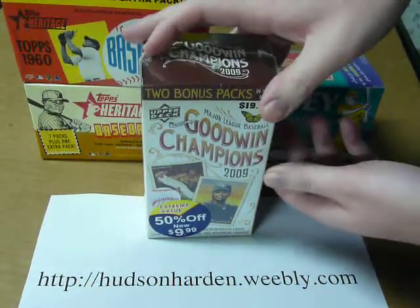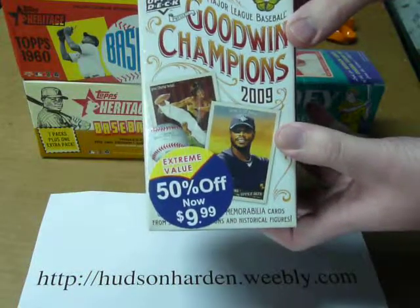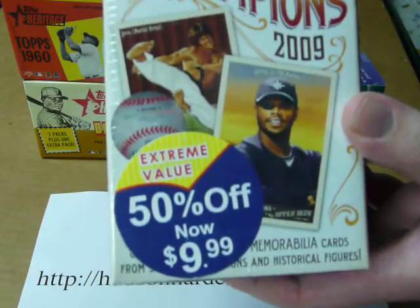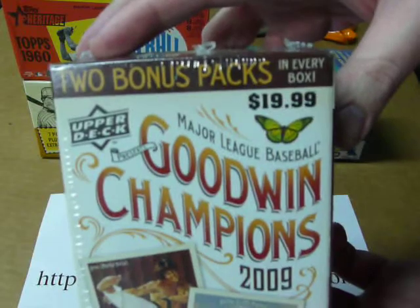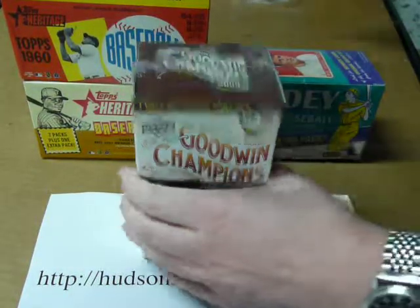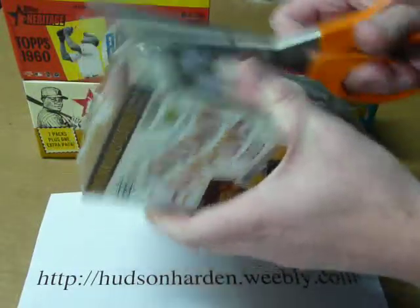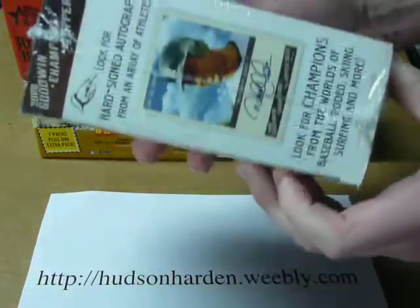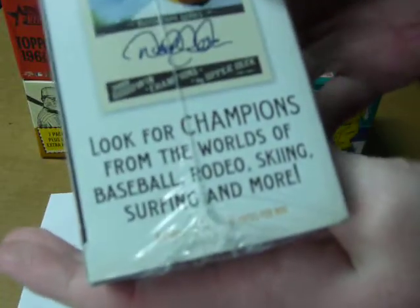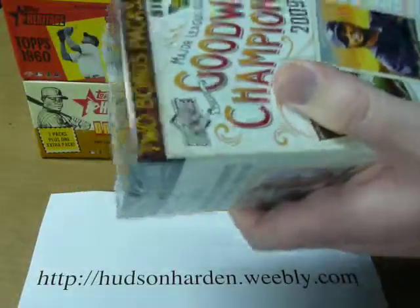Hey, this is Hudson Harden and today I'm going to be opening up this box of 2009 Upper Deck Goodwin Champions. This is another discount box marked down to $9.99 from $19.99, another purchase from Target in an effort to move out some of their older inventory. This box has four cards per pack and 12 packs in a box, for a total of 48 cards.